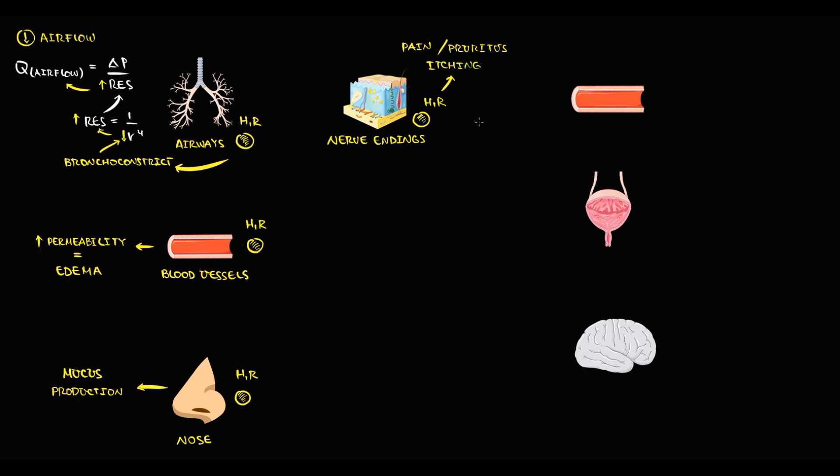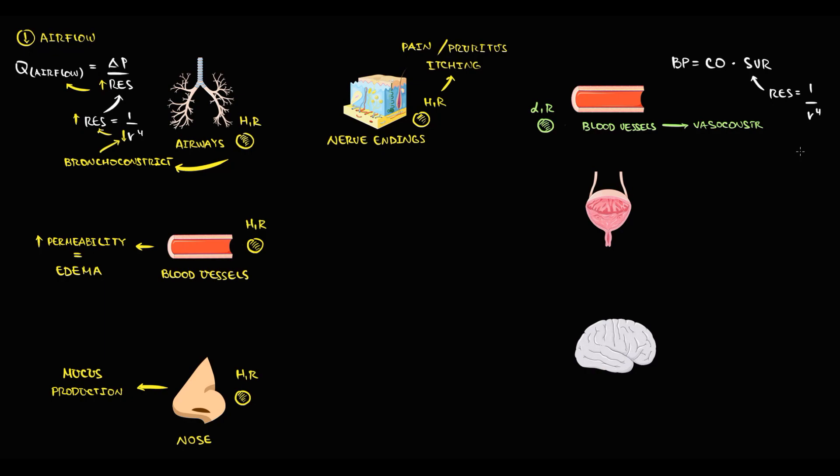To explain the effects of H1 blockers, we also have to know the location of two other receptors. We have alpha-1 receptors in the blood vessels — activation of the alpha-1 receptor causes vasoconstriction. Recall that blood pressure equals cardiac output times systemic vascular resistance, and resistance is inversely proportional to the fourth power of radius. So alpha-1 receptor activation provides vasoconstriction: radius decreases, resistance increases, and blood pressure increases. Thus the alpha-1 receptor is important in regulation of blood pressure.